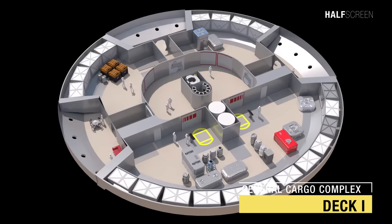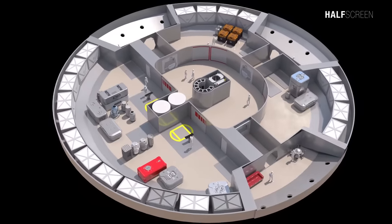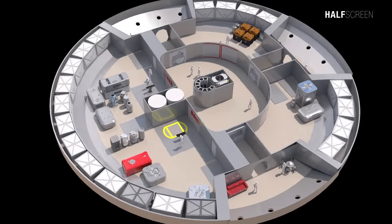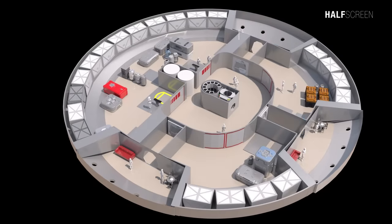Deck I is the primary hull general cargo complex and has two cargo transporters and two cargo bay decks. At the center is a staging room and three observation galleries, each consisting of a catwalk overhanging four viewports.